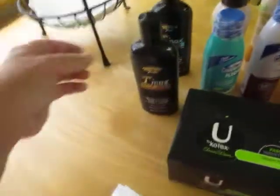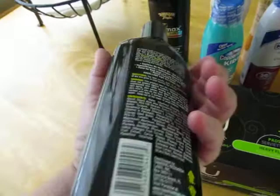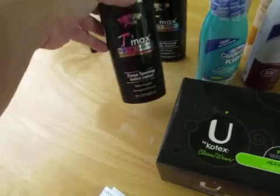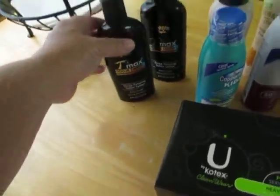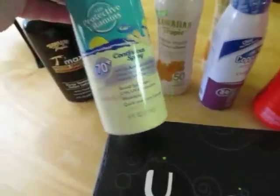My store had these on sale for 90% off — not sure why, but this is regularly $12 something, so it was $1. It's indoor tanning for my daughter. That was $1.27 and this was $1.27.